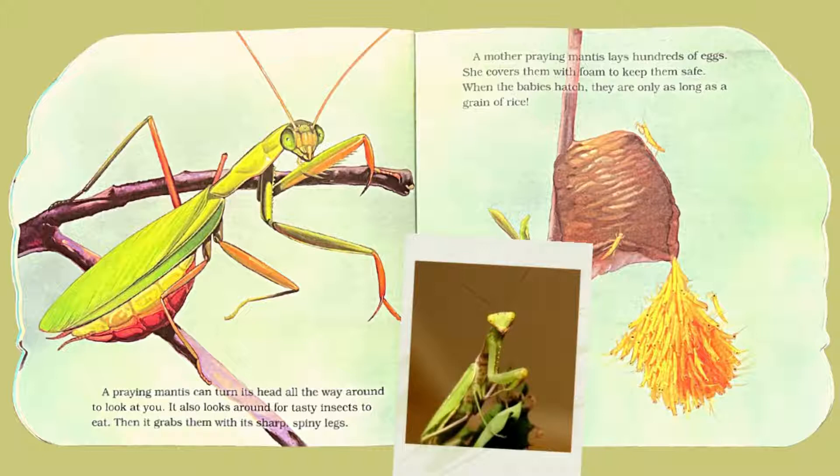A praying mantis can turn its head all the way around to look at you. It also looks around for tasty insects to eat, then grabs them with its sharp, spiny legs. A mother praying mantis lays hundreds of eggs and covers them with foam to keep them safe. When the babies hatch, they are only as long as a grain of rice.